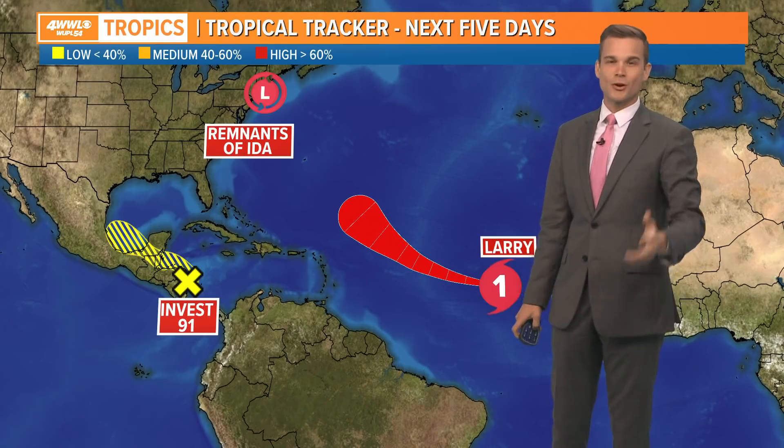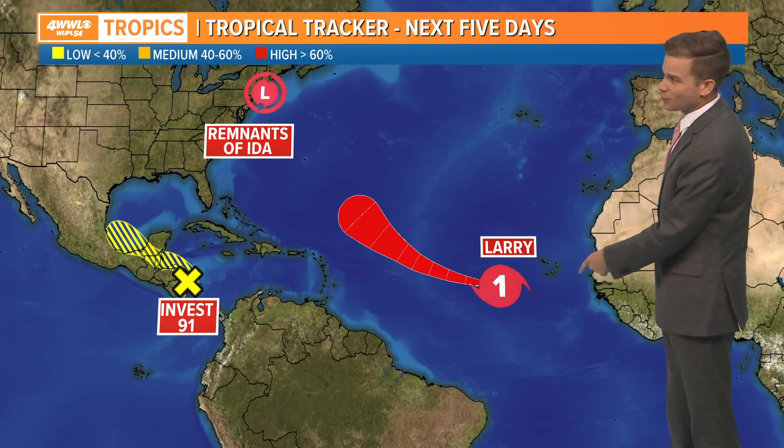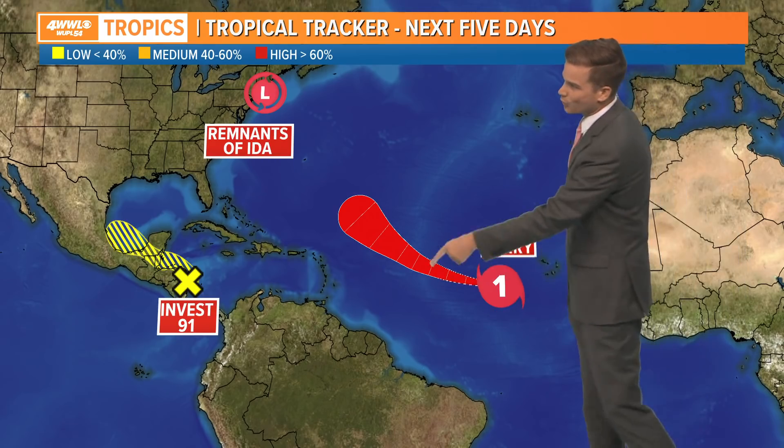That's what's left of Ida, causing big-time problems up in the northeast as we just showed you with flooding and tornadoes. Larry is now a hurricane, sitting off the continent of Africa heading out towards the west.